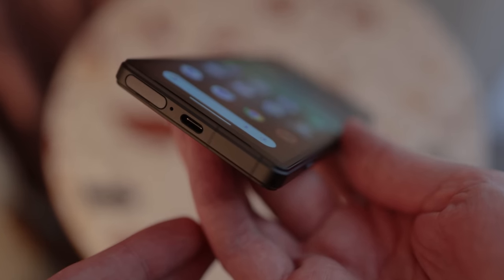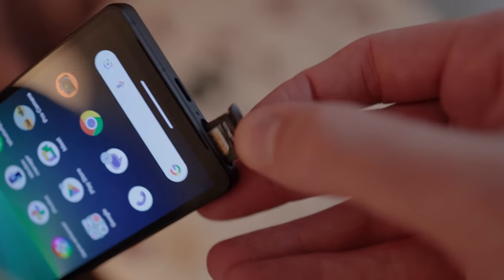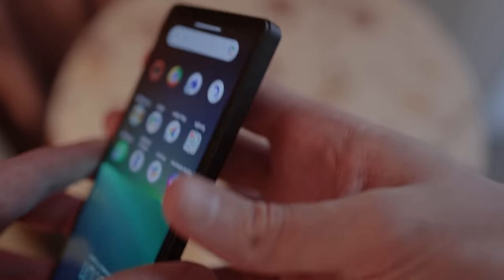At the base is a USB Type-C port, and you've got a micro SD card slot and SIM card tray, which you can pull out with a fingernail, which we love. It is worth noting — and I'll come onto this later — there's 128 gigabytes of internal storage, so you'll definitely be using that micro SD card if you plan on using this phone for a long period of time.